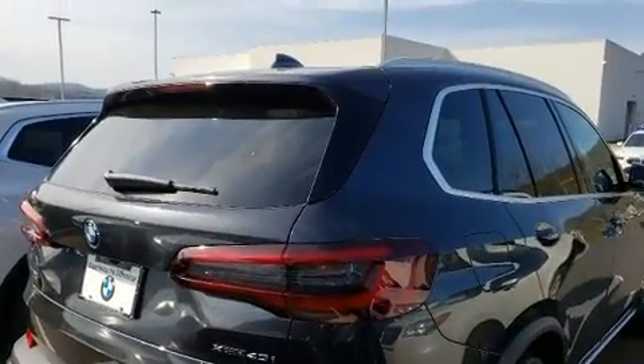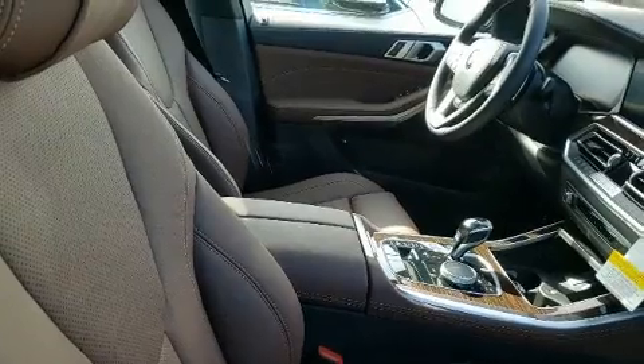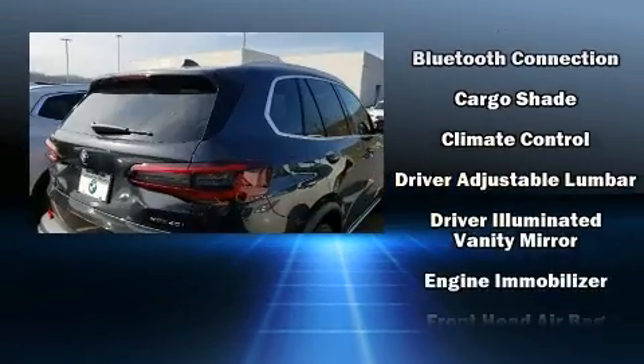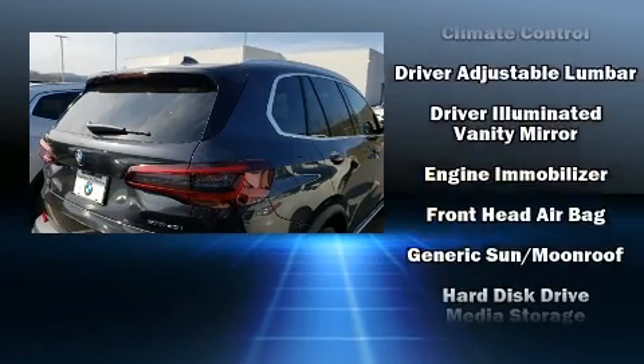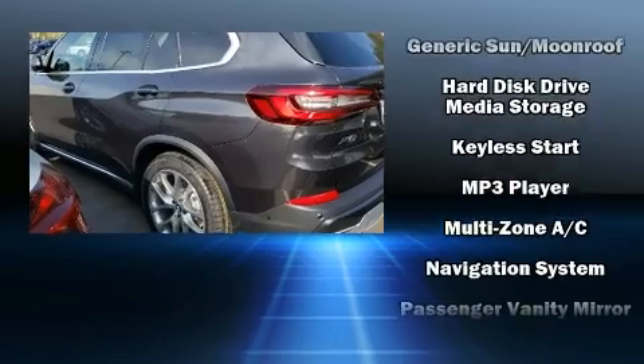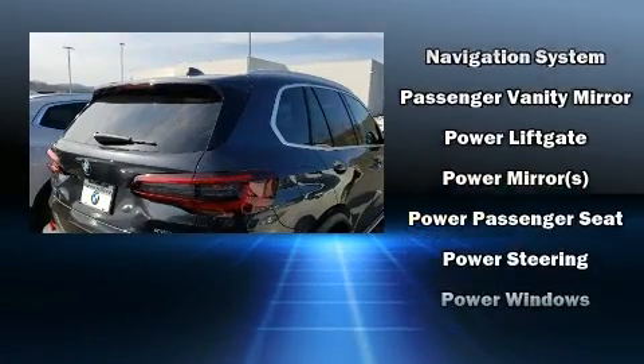All of the premium features expected of a BMW are offered, including front and rear reading lights, a trip computer, an outside temperature display, automatic dimming door mirrors, rain sensing wipers, and cruise control.